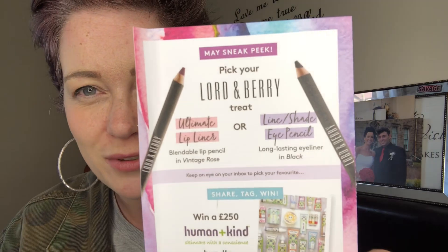Here's the sneak peek for next month — if you don't want to know, look away now. It is a Lord and Berry treat, so you can pick what you want: you can have the Ultimate Lip Liner blendable lip liner in vintage rose, or a Line Shade eye pencil long-lasting black eyeliner. I have the eyeliner by Lord and Berry and it's actually really, really good and creamy — it's a nice liner. But I think I'll go for the lip liner; it's always as good.